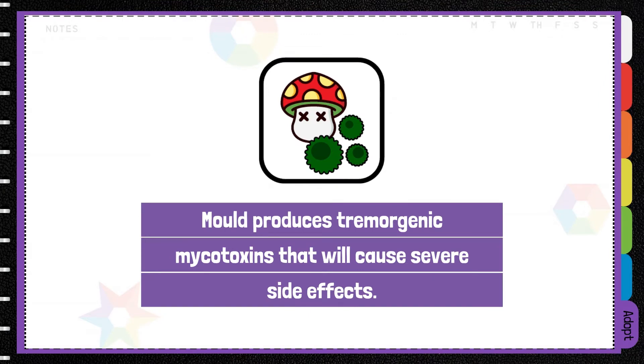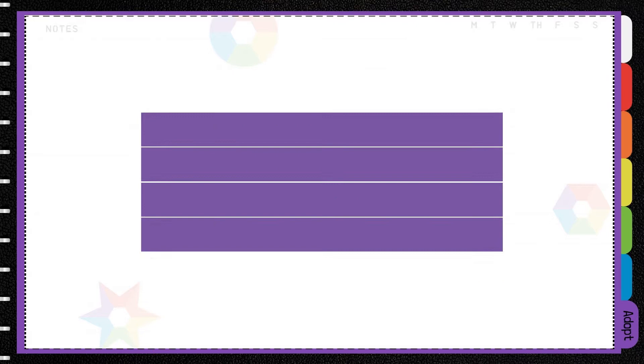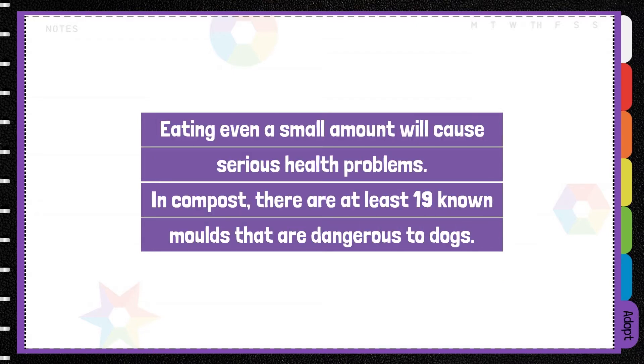Mould produces tremogenic mycotoxins, which can cause severe side effects. Eating even a small amount can cause serious health problems. In compost, there are at least 19 known moulds that can be dangerous to dogs.